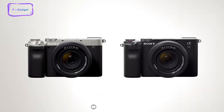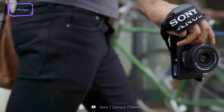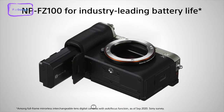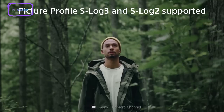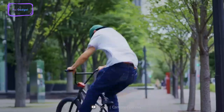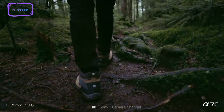The Sony A7C is another great option to consider for wildlife photography. Its compact and lightweight design allows for easy mobility and quick access to wildlife moments without the burden of carrying heavy equipment. The camera's advanced 24.2-megapixel back-illuminated full-frame image sensor captures stunning wildlife images with impeccable detail. Its real-time AF tracking feature allows for tenacious tracking of moving wildlife subjects when shooting stills or movies. In short, the Sony A7C is a must-have for any wildlife photographer looking to capture stunning images with ease and precision.